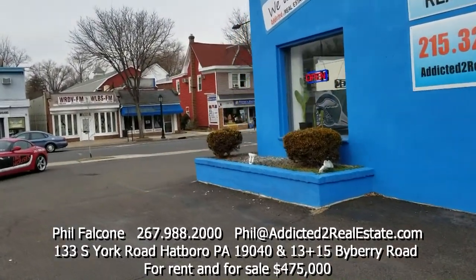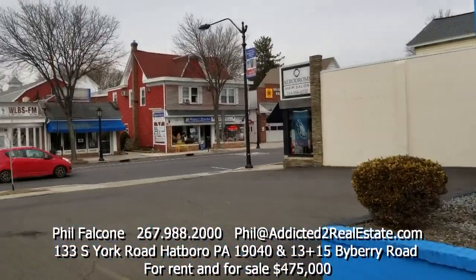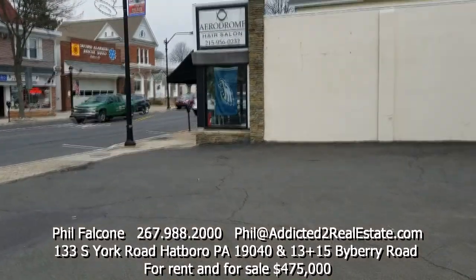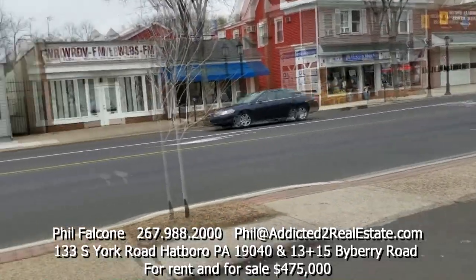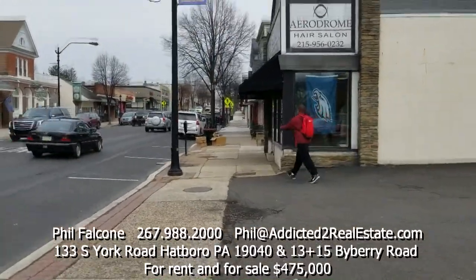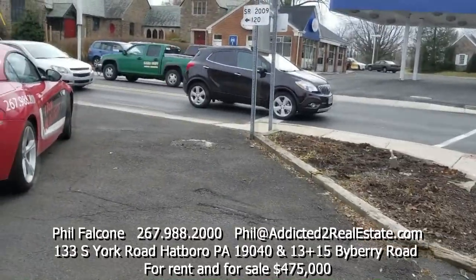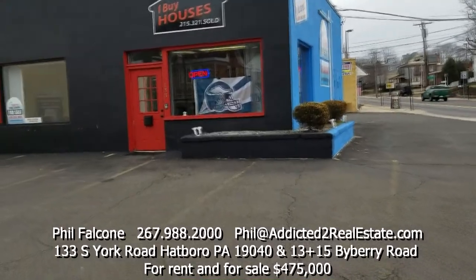The township would let you go three stories high, and they would actually demand that you expand all the way down to the road — like you see with this Aerodrome property — because they want all the stores to line up when you walk through Hatboro. So they'd make you build a building all the way to the curb on both sides. This could be a massive property.